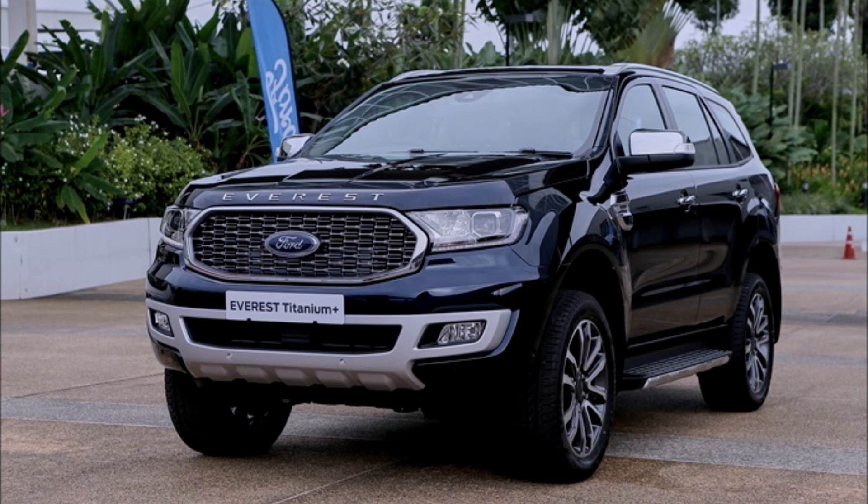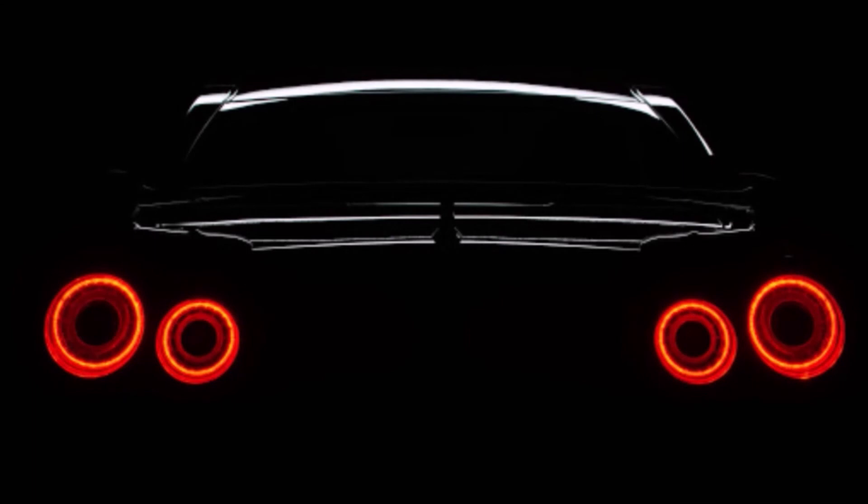Electronic Locking Differential, Hill Descent Control. And that covers all the details of the Ford Avalade 2.0L Turbo — Trend and full range — for the 2021 model year.